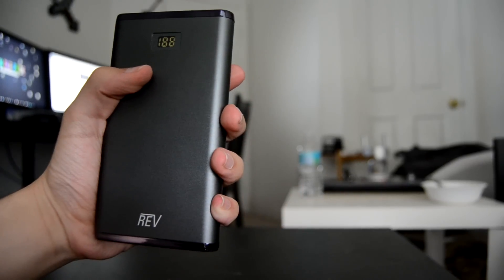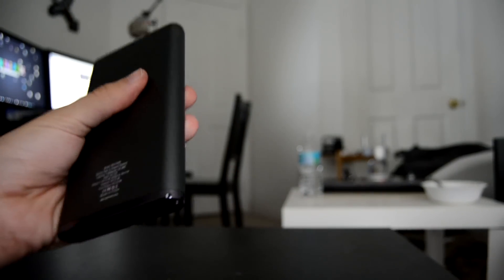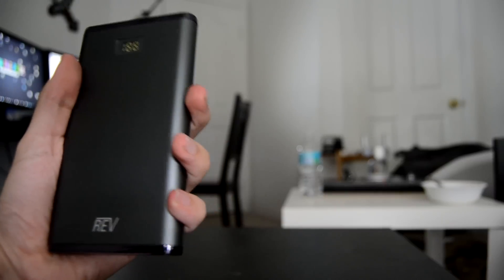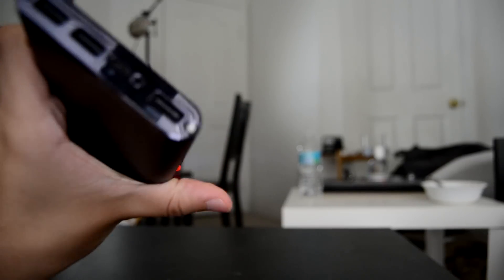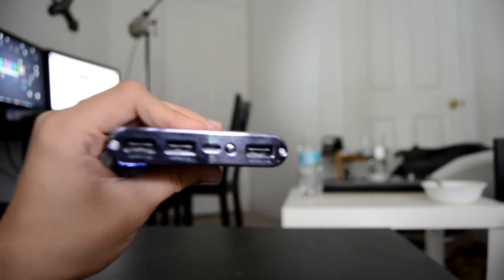There are many companies that give you portable batteries, and some seem like a good deal while some don't. I believe I have found one of the best battery chargers on the market, and this is the REV.